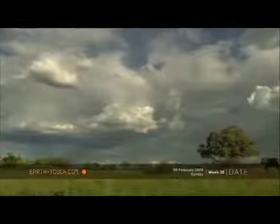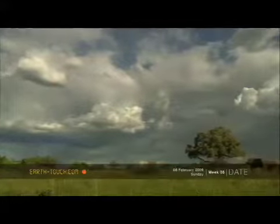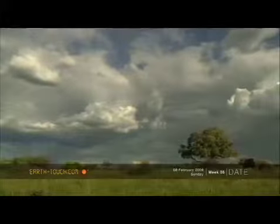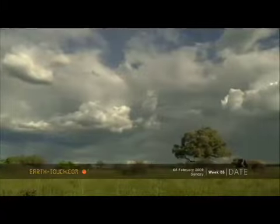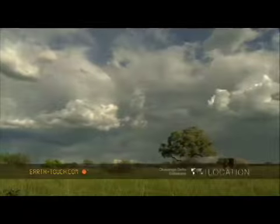Big thunderstorms are still building in most afternoons. Big cloud banks gather and line the horizon. The grassland is getting thicker and the ground is getting damp.